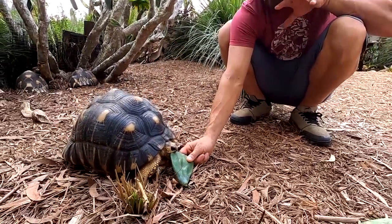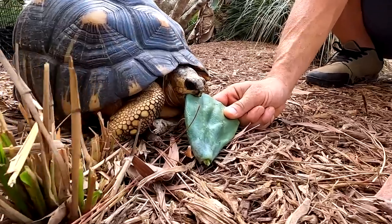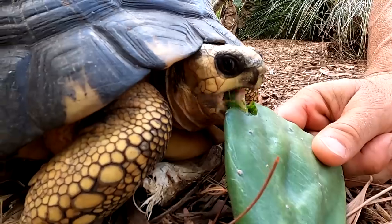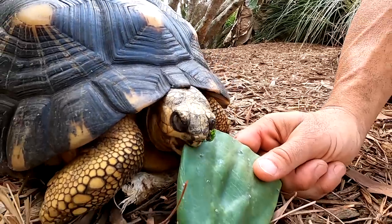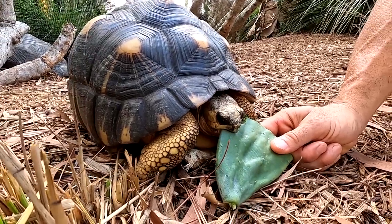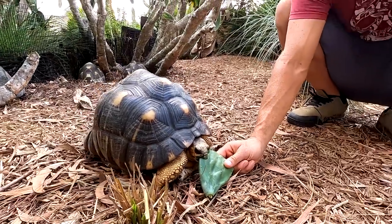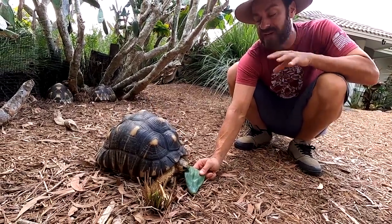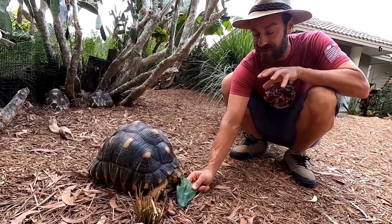They'll use their feet to hold it and push it, and use their beaks to take off chunks. This is a great way to feed your tortoises if you live in an area where you can grow food outdoors year-round. Even if you live up north and keep your animals outside part of the year, you can grow this food indoors under an artificial light, get it established, and then put it into the enclosures so you can have food for these animals during the summer months.